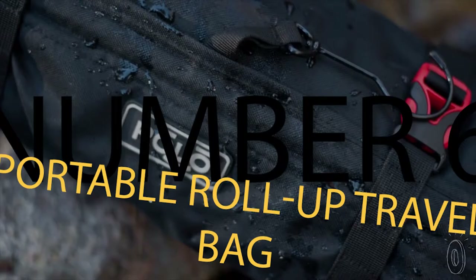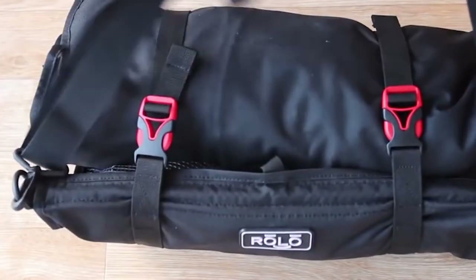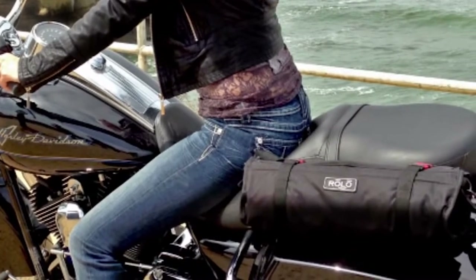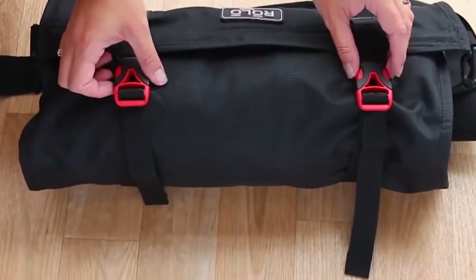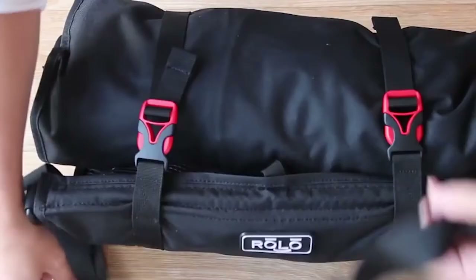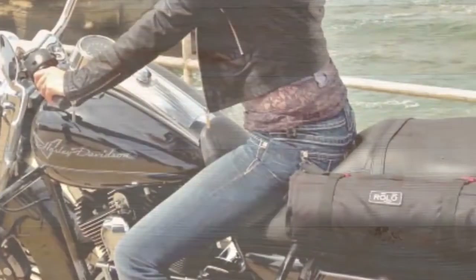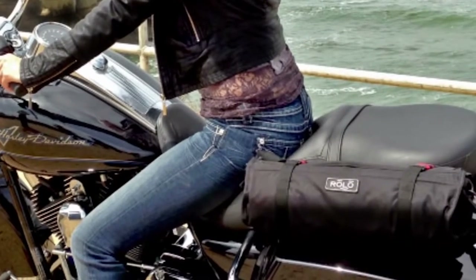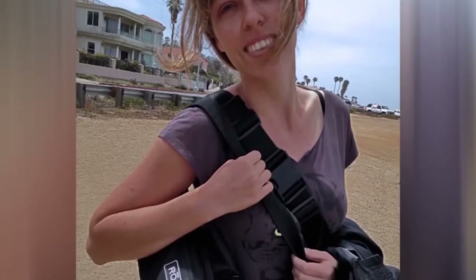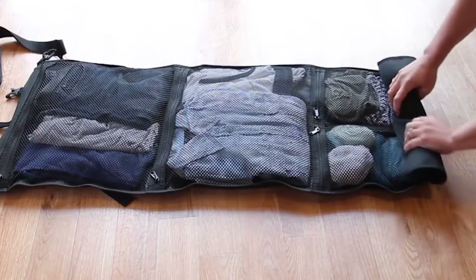Number 6: Portable Roll-Up Travel Bag. It weighs just 20 ounces and comes with a convenient shoulder strap, perfect for short trips or to take along on hiking adventures. The Portable Roll-Up Travel Bag is the perfect companion for flying, hiking, or camping. Simply put your clothes inside and roll it up to compact the contents. It's a compression bag plus suitcase and organizer in one clever design — strong, durable, and useful.